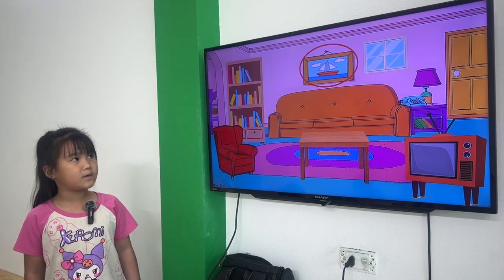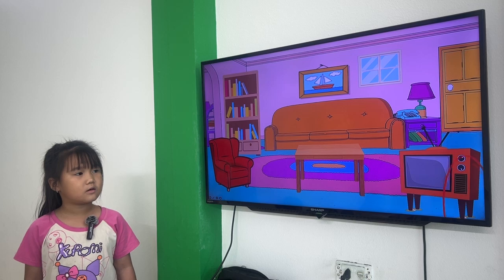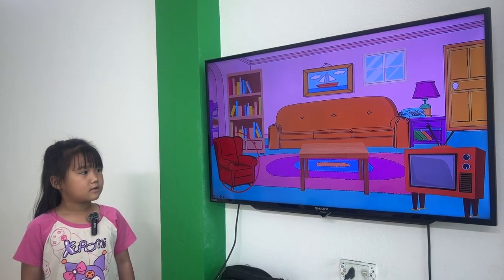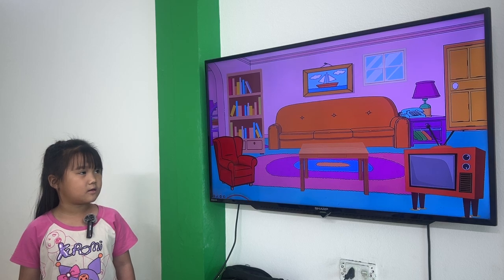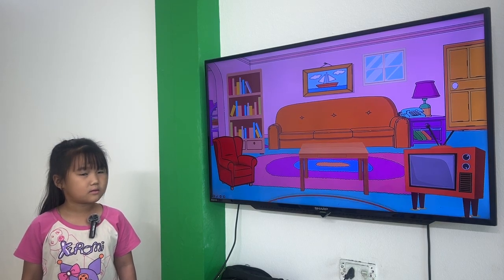This is a picture. This is a door. This is a television. This is an entrance. This is a map. Very good, Tina.